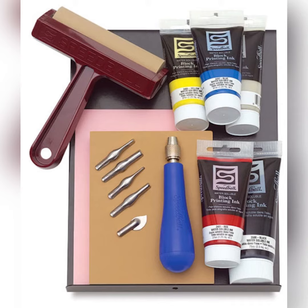Printmaking is cool because you can make multiple copies of your work. You just have to have something to carve into, ink, and rollers to create your prints.